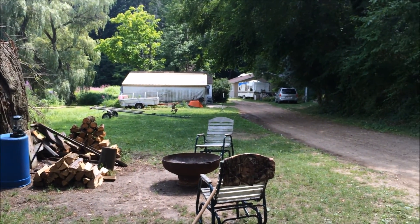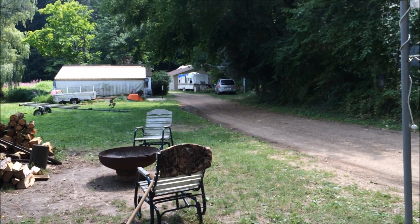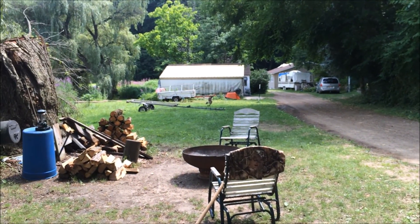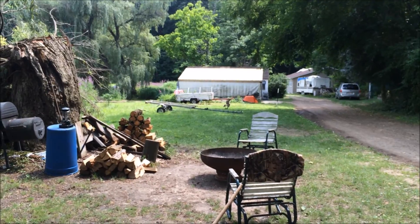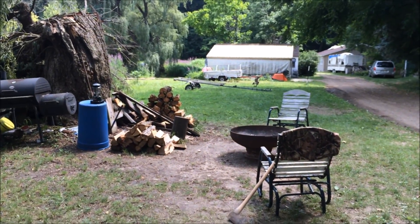There was a lot more sun now with that willow down. It was nice and shady before and here it's probably about 84 out or so. There's the fire pit.